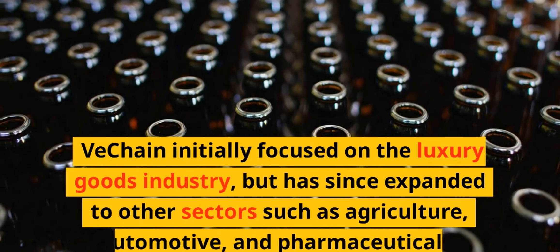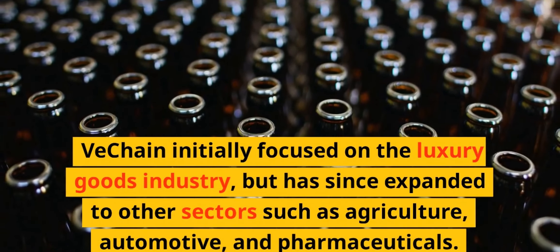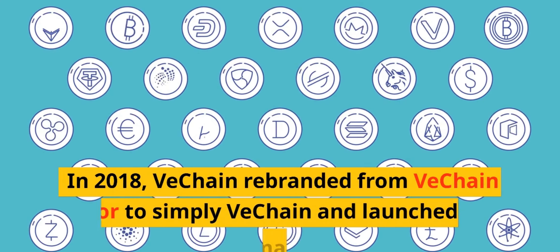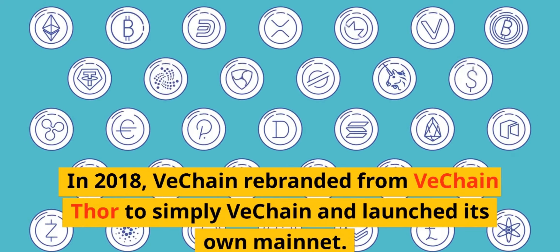VeChain initially focused on the luxury goods industry, but has since expanded to other sectors such as agriculture, automotive, and pharmaceuticals. In 2018, VeChain rebranded from VeChain Thor to simply VeChain and launched its own mainnet.